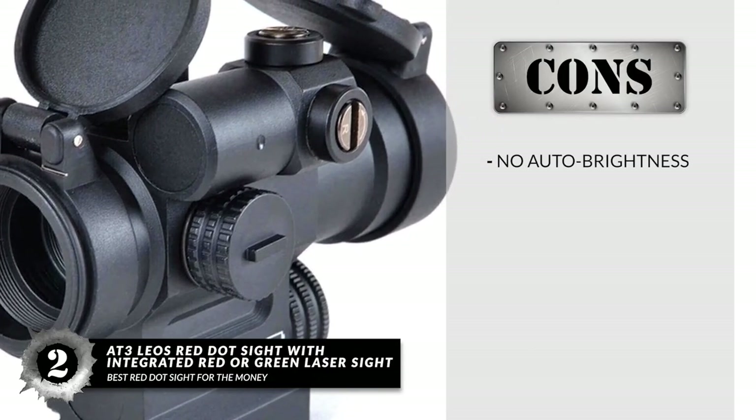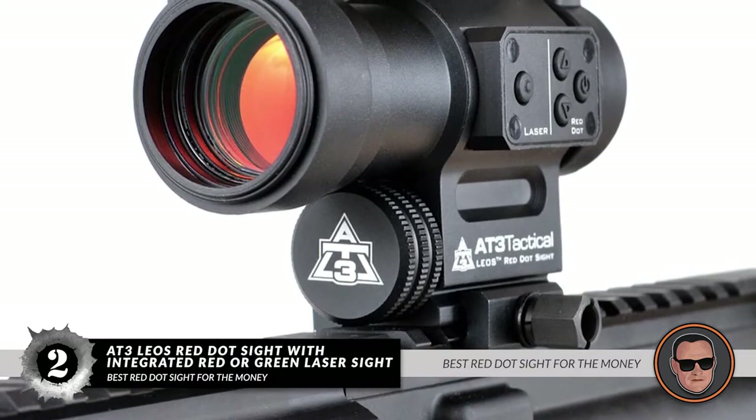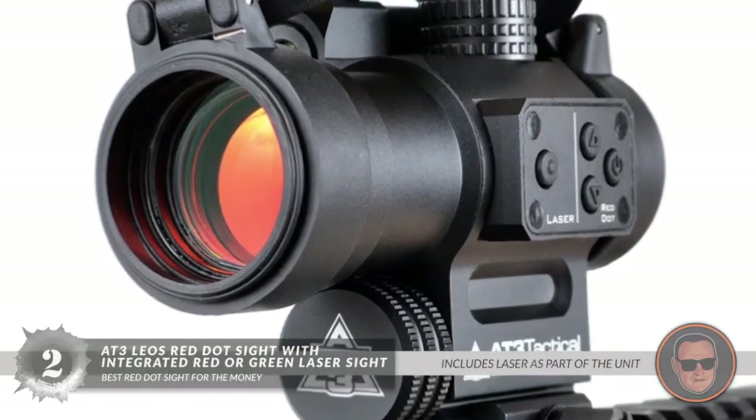However, there's no auto-brightness function. Bottom line: it's the Best Red Dot Sight for the Money. It has a precise 2 MOA red dot and includes a laser as part of the unit.